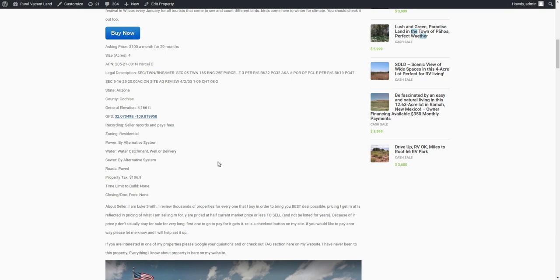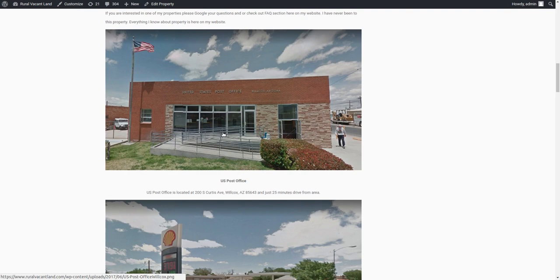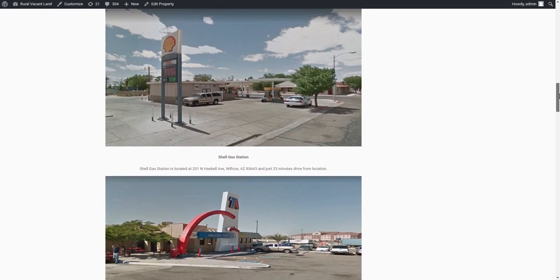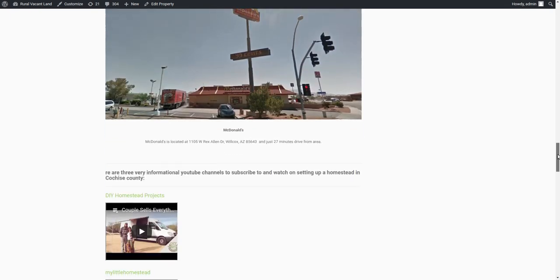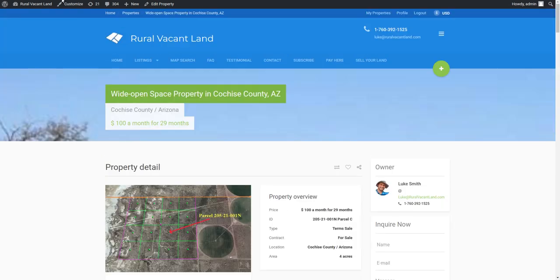It's easy, for-sale-by-owner land. I've got descriptions on the listing of where the post office, gas station, groceries, and schools are. There's also a bunch of how-to content on my website about how to set up a property like this, how to use it, and things like that.